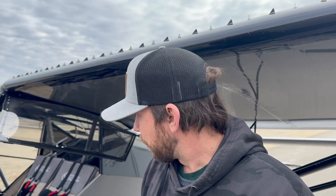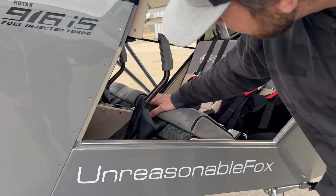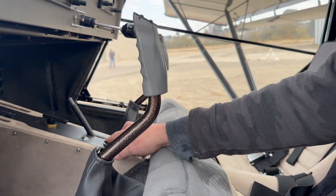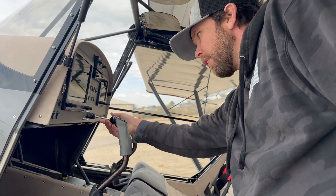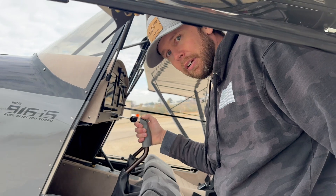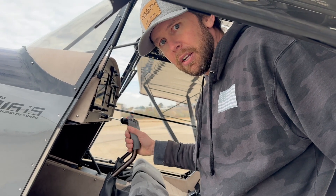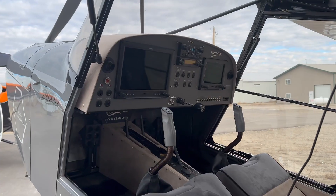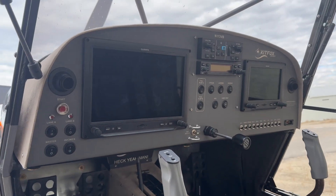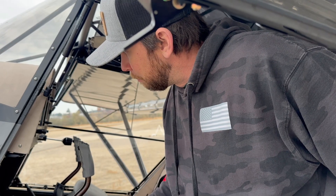It did help with the CG a good amount. Another thing: this Kit Fox normally has the trim down in the center console, so when you're on approach to land you're working the throttle, working the flaps, and trimming all with one hand. I really wanted trim on my stick grip, but I couldn't find anywhere a stick grip that has only trim and push-to-talk - so what else do you do but design and make your own? I made custom PCBs and everything for it, and it fits my hand perfectly.